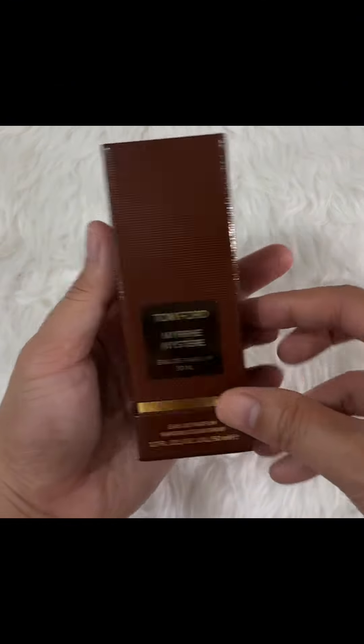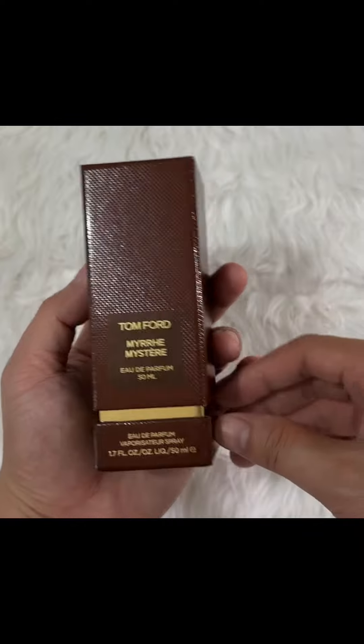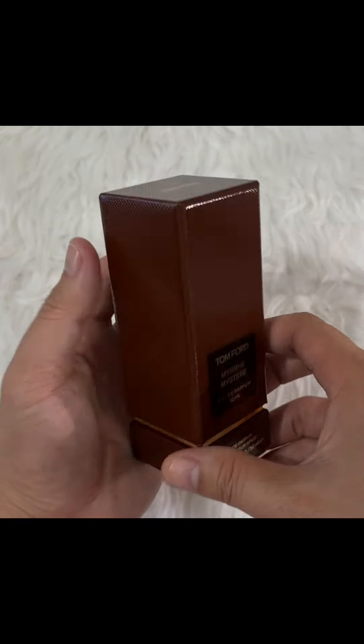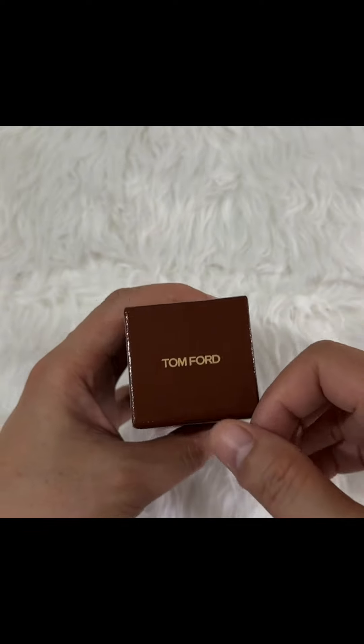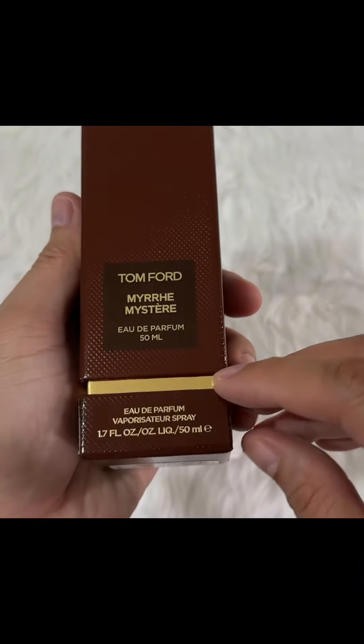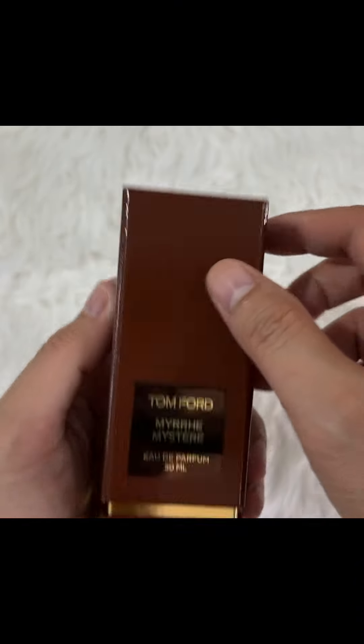Here we have Tom Ford's Myrrh Mystere, released in 2023. Before we open it up to check the bottle, you must look around the box first — it is a 50 ml one.